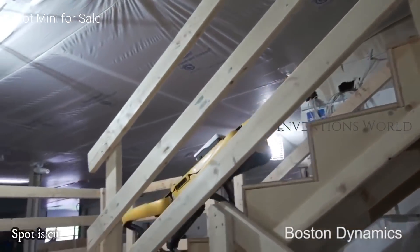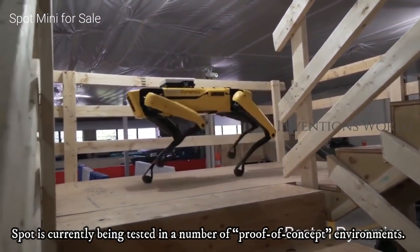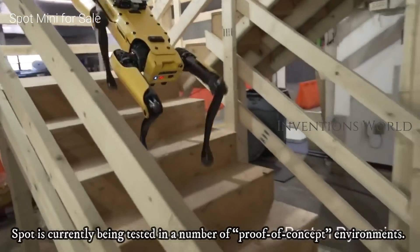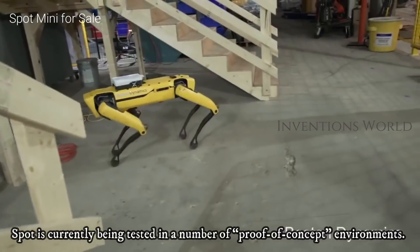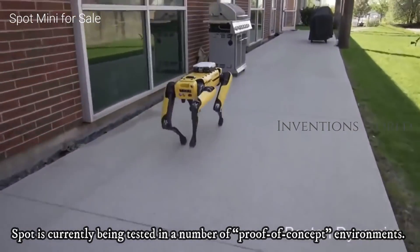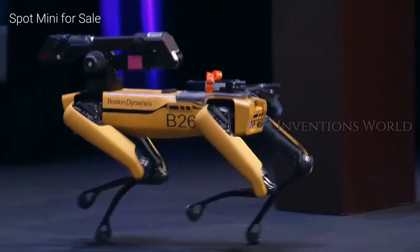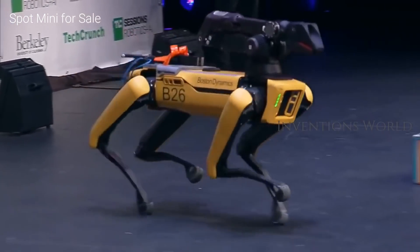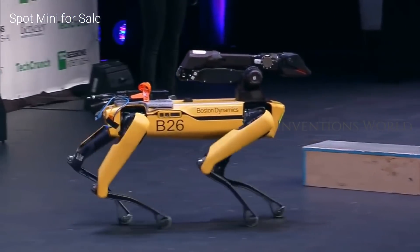Spot is currently being tested in a number of proof-of-concept environments, including package delivery and surveying work. Boston Dynamics' CEO Mark Raibert said that although there's no firm launch date for the commercial version of Spot, it should be available within months, and certainly before the end of the year.